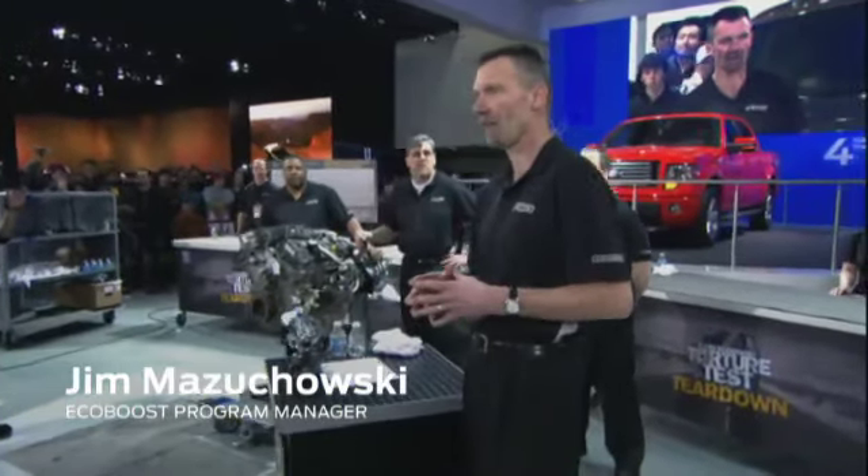Good morning, everybody. What we're going to do today is a first for us at an auto show. We're going to tear this engine down real-time and live in front of you all.